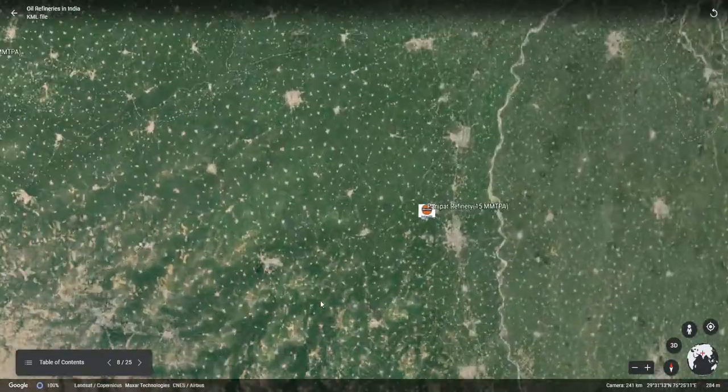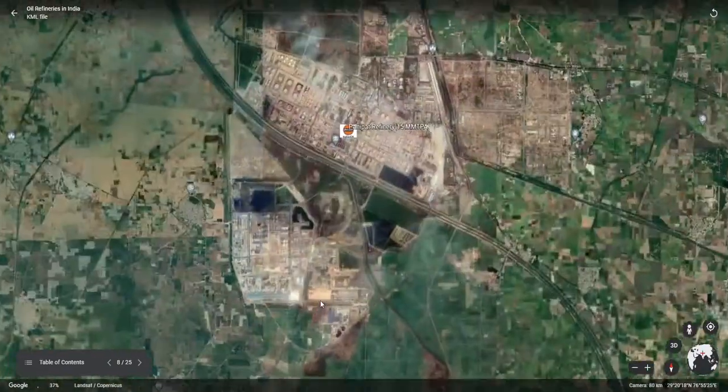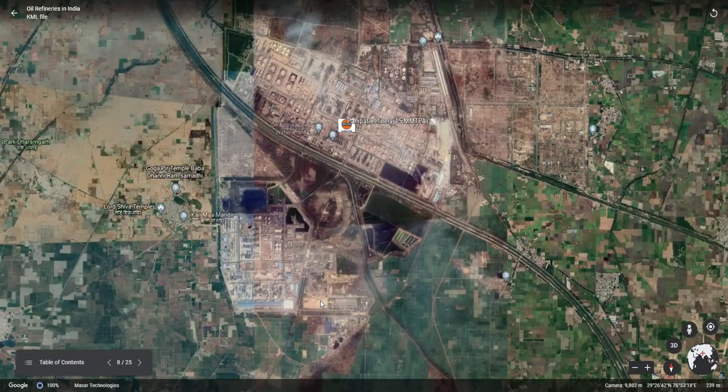The next refinery in focus is the Panipat refinery and petrochemical complex, having a crude processing capacity of 15 mm TPA. This is a combined refinery and petrochemical process plant. This plant takes care of the polymer requirements of the northern part of India.